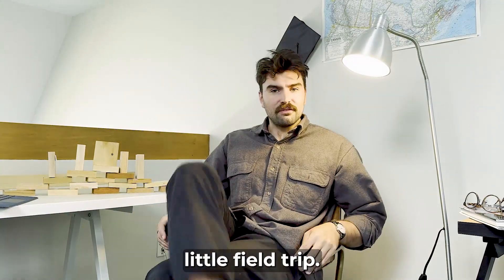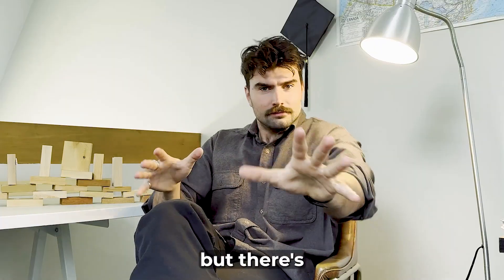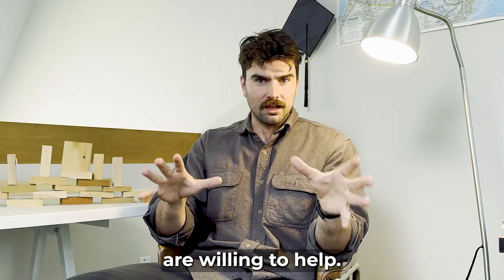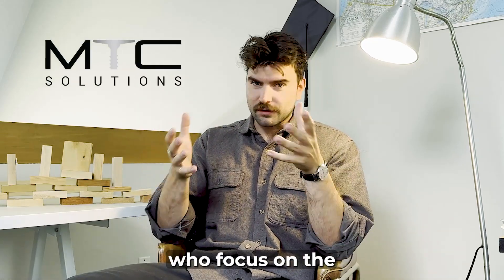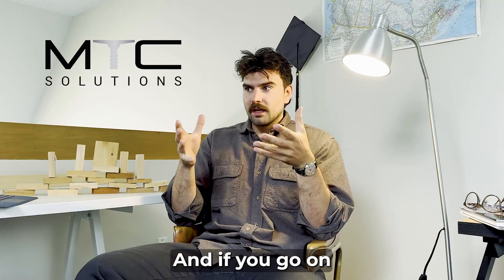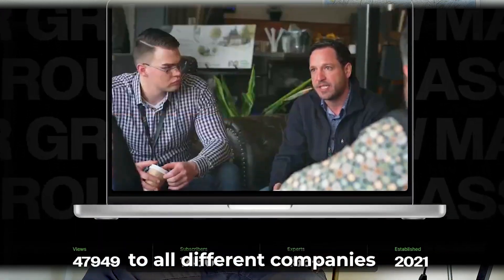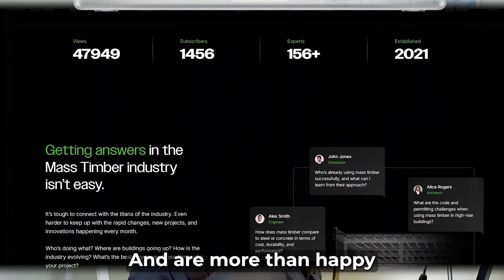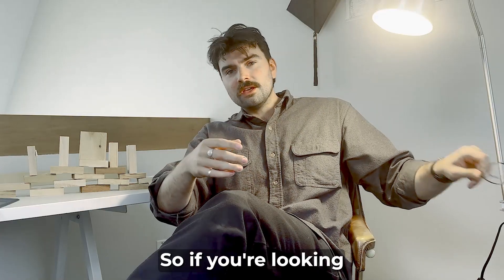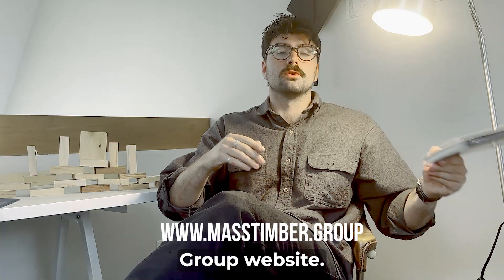Getting into mass timber might seem daunting, but there's nothing to worry about. There are plenty of resources and experts willing to help, like MTC Solutions, who focus on connection systems and have a team of experts to help with your next design. If you go on the Mass Timber Group's website, you'll find connections to all different companies that can help you. And I'm more than happy to give you insights on using mass timber — so if you're looking for more information, I highly suggest visiting the Mass Timber Group website.